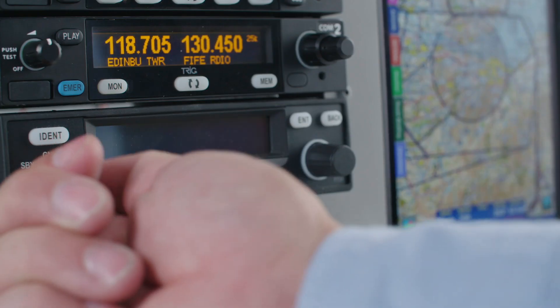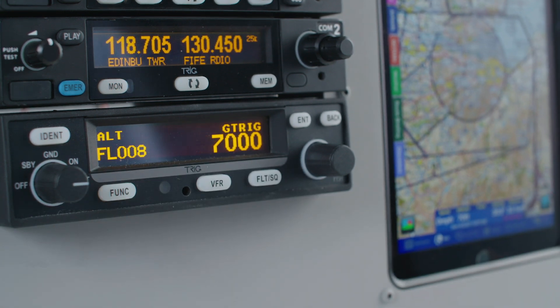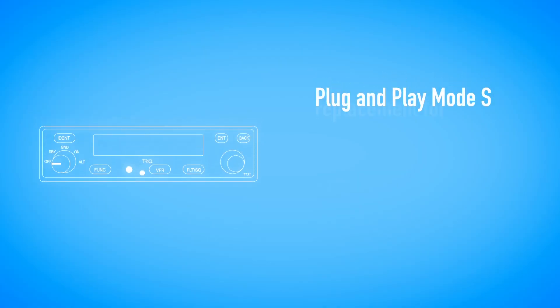As a retrofit unit, the TT31 is often the most practical way to upgrade to ADS-B-OUT. The TT31 is a simple plug and play MODE-S replacement for the KT76A, KT76C and KT78A transponder.